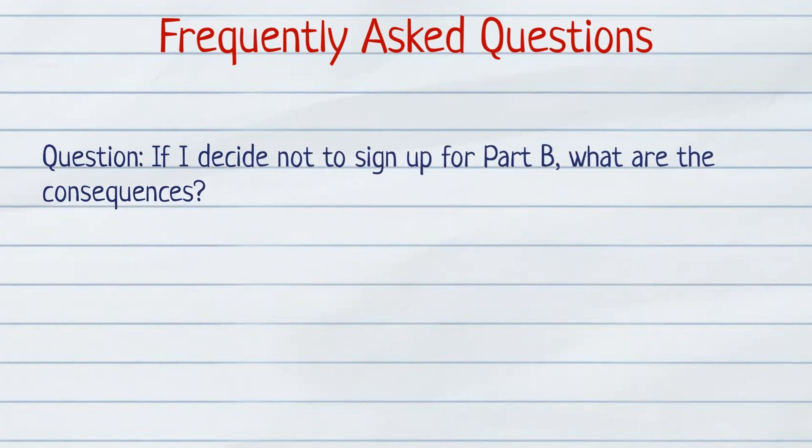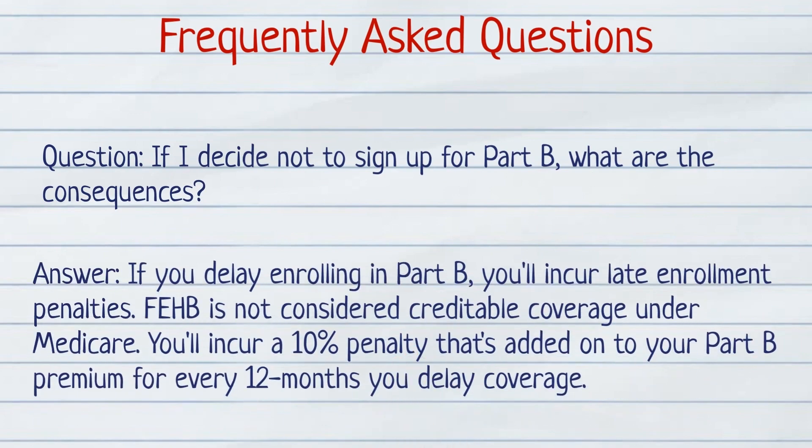If I decide to not sign up for Part B, what are the consequences? If you delay enrolling in Part B, you'll incur late enrollment penalties. Federal Employee Health Benefits is not considered credible coverage under Medicare. A 10% penalty is added onto your Part B premium for every 12 months you go without coverage.